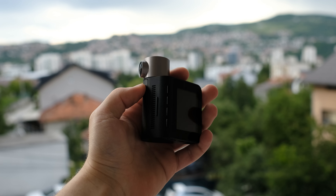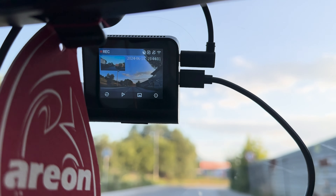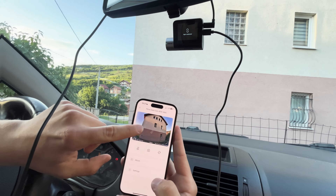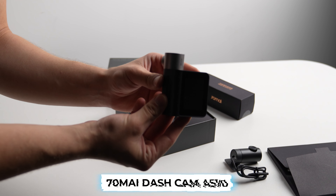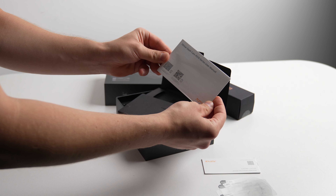In terms of technical specifications, the A510 features a 2-inch IPS display screen, an f1.8 aperture, and a 140-degree field of view. It records at both 60 frames per second and 30 frames per second with video resolutions of 1944p and 1440p. In the package, you'll find the Sentimai Dashcam A510, a mount, power cord, wiring, crowbar, car charger, electrostatic sticker, and user manual.